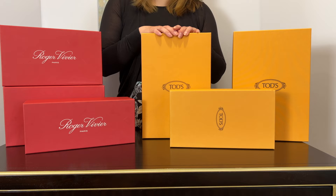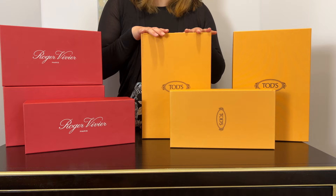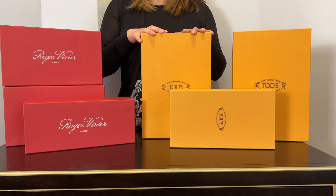Without further ado, let's start with the unboxing! If you have not yet subscribed to my channel, please consider subscribing, because my channel doesn't only talk about Hermès — I also share tips and strategies. Okay, let's look at what I got from Tod's.